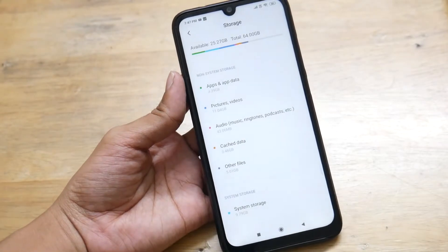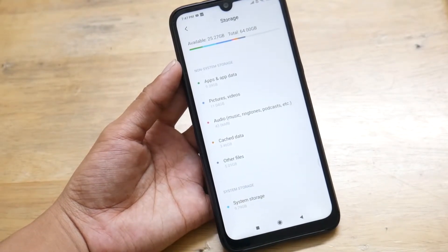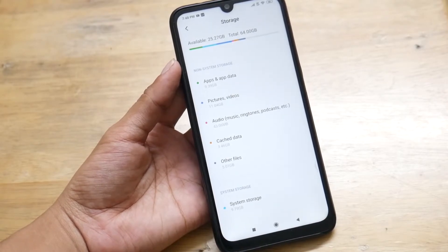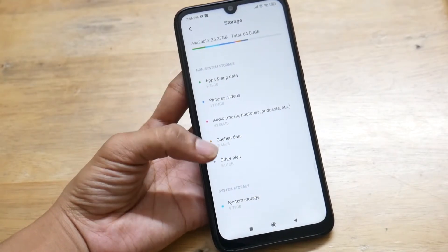This is the part where most of the update and cached files of your applications remain under the storage of your phone. Make sure you clear that out, because that is the reason which could make your device worse in terms of performance and stability.